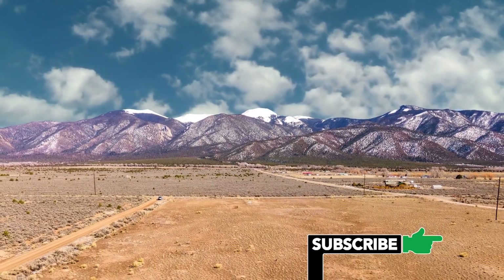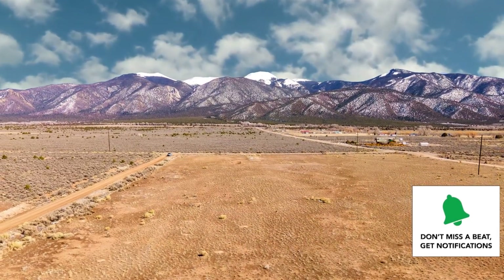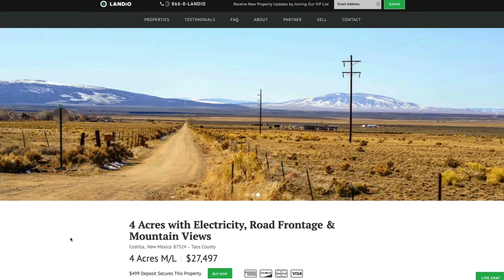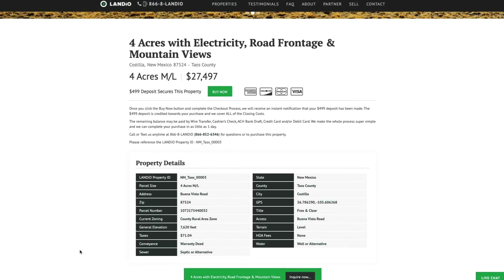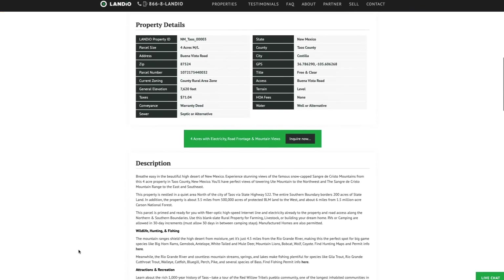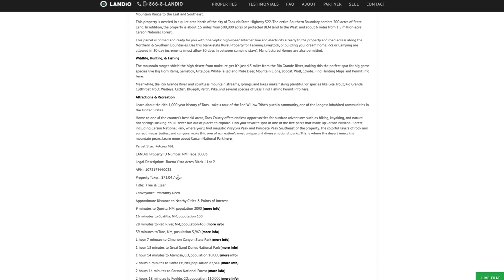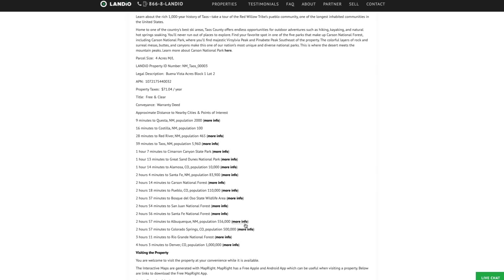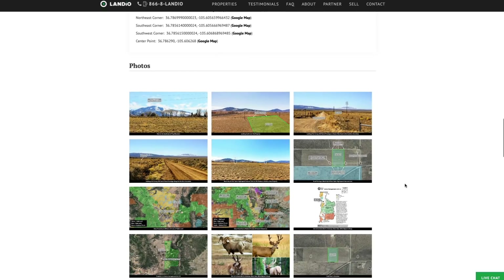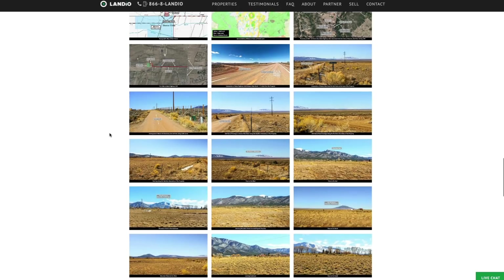We have this four-acre property with electricity, fiber optic high-speed internet lines, road frontage along the entire north and south boundary, and amazing mountain views — priced at only $27,497. All property details are listed on our website. The property taxes are only $71.04 a year for the entire property. There's no HOA or HOA fees. There's no time limit to build. You can use the property recreationally, seasonally, or live there full time. There are over 150 images of the property and the surrounding area, all with captions, and many with labels. These photos were taken within the last few weeks.